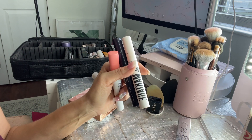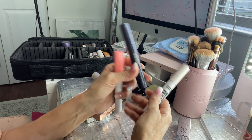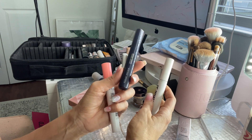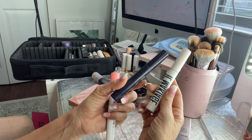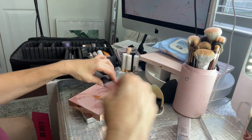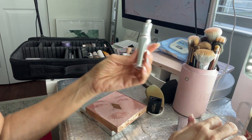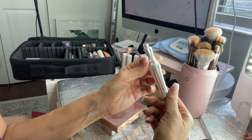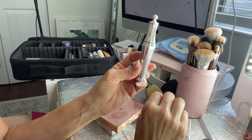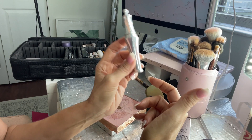I'm bringing two mascaras: the Il Makiage Black Card Mascara and the Kevin Aucoin Indecent Mascara. I like using two mascaras but I ran out of my Maybelline Sky High — this one works just as well but at a higher price point, and this one also works great, so I just figured I'd have two just in case. I also have a travel size Urban Decay All Nighter setting spray — a must — and I'm bringing a Benefit 24-Hour Brow Setter just in case the humidity is too much for the ColourPop wax.